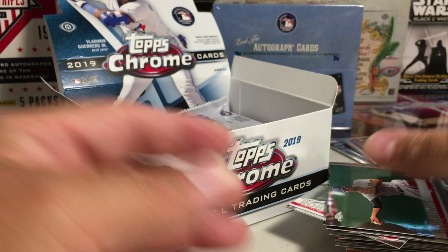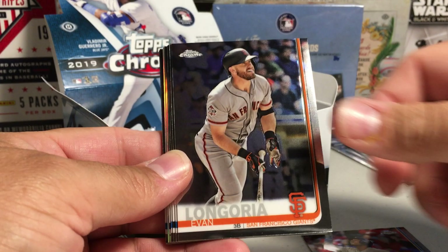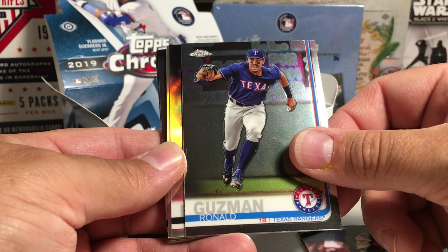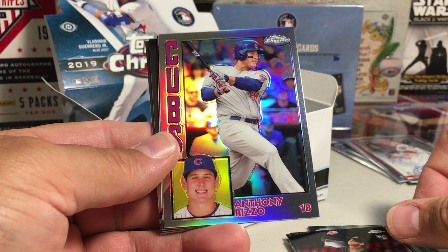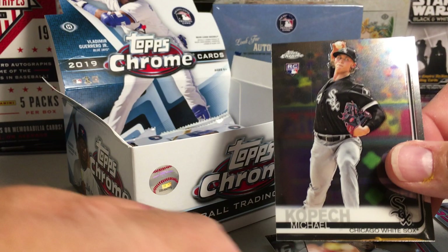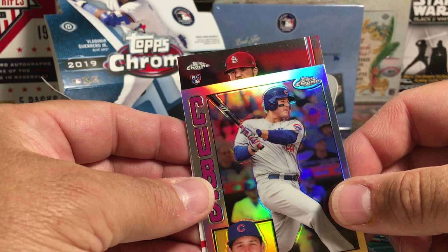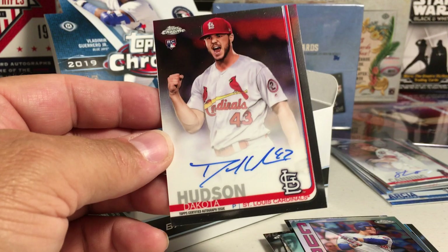Whew, man — that's amazing. I'm not going to be able to get over that one for a while, great pull. Jesus Aguilar, Evan Longoria, Justice Sheffield rookie, Nick Birdie, Ronald Guzman Refractor, Nick Birdie rookie, Anthony Rizzo Refractor. We got our next auto — Blake Snell, Josh Hader, Max Scherzer, Michael K rookie, Jake K rookie. Auto number three from St. Louis — Dakota Hudson, pretty nice on-card auto.